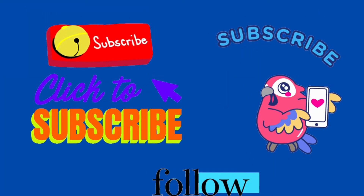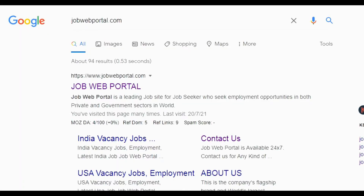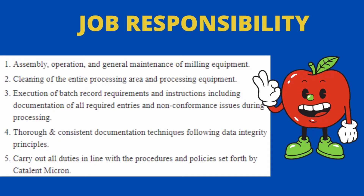If you are watching this channel for the first time, then subscribe to this channel to get upcoming job information immediately. If you want upcoming job information ASAP, then type jobwebportal.com on Google. Let's get started.